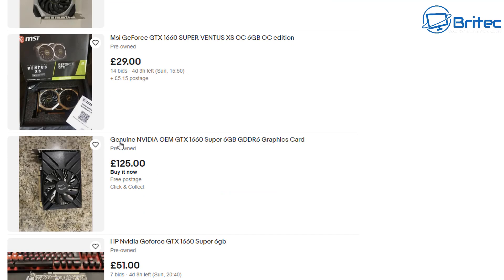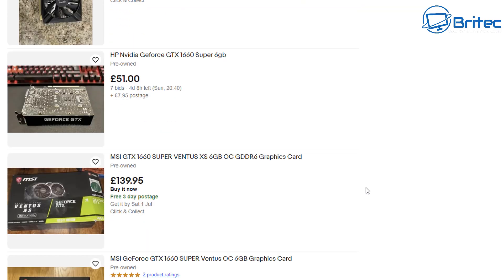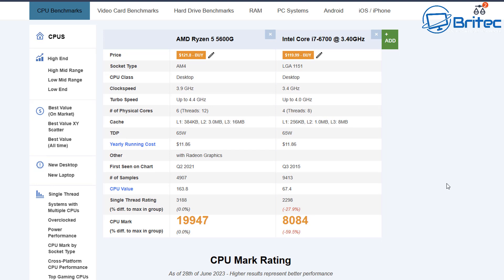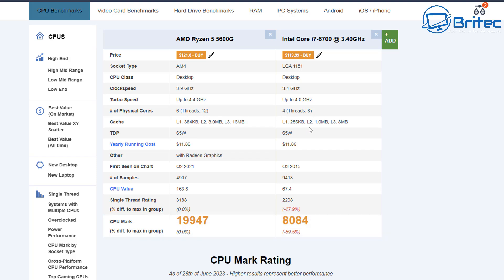What you're going to get on other YouTube channels is people convincing you these are a great purchase. Some of those videos are sponsored, and they're dropping in a graphics card and showing you how good it is at playing games, without really showing you the pitfalls. Look at this — Ryzen 5 5600G versus the i7-6700. Look at the difference in CPU benchmarks — it's a massive difference in performance, with more cores, more threads, and newer technology.